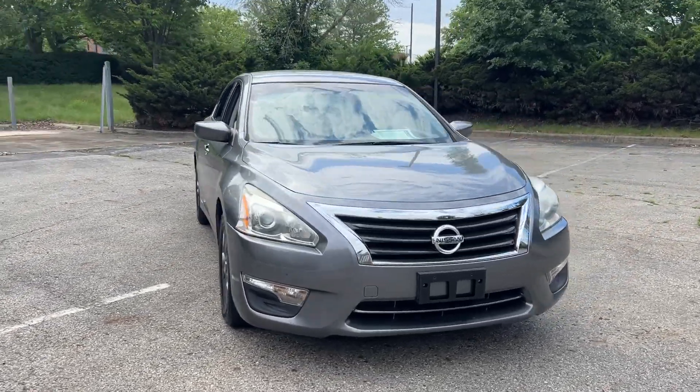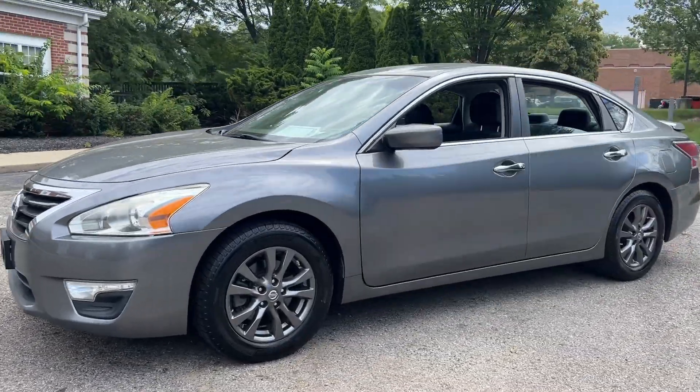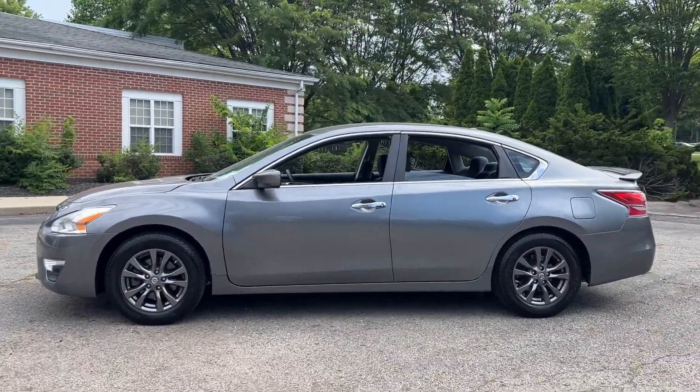Get a feel for the 2015 Nissan Altima. With less than 70,000 miles on the odometer, this vehicle stands out from the rest.